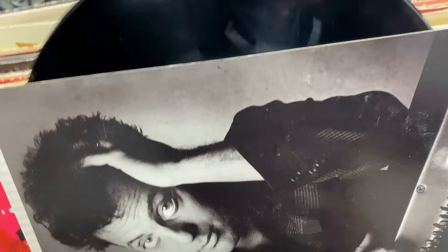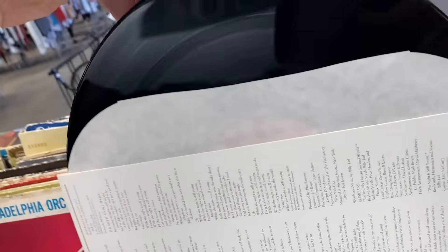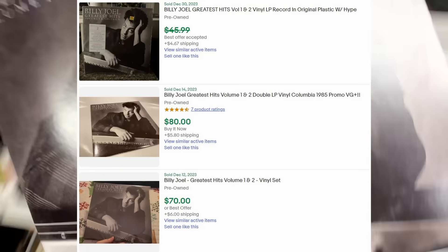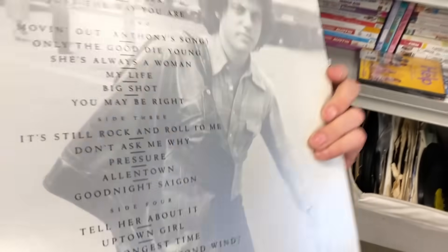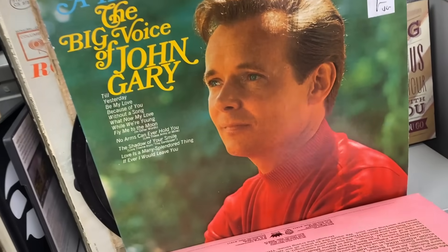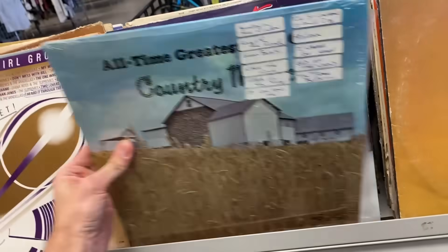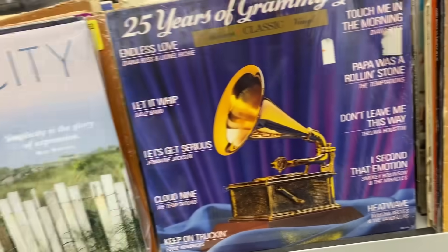Billy Joel Greatest Hits volume one and volume two — there's the UPC code. I think these cost $1 or $2. I'm a one-man show here. The record looks clean, actually there's two of them, so we've got to check the other one. I think I can get maybe $50, $60, potentially even $70. I don't think I can mark it near mint, so maybe very good plus — but this is a really good find. If you see that Billy Joel one, that is definitely a bolo; keep your eye out for it.